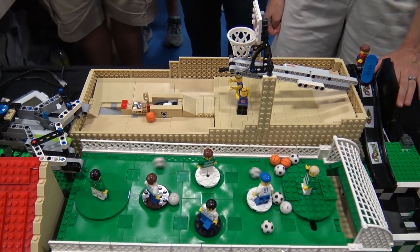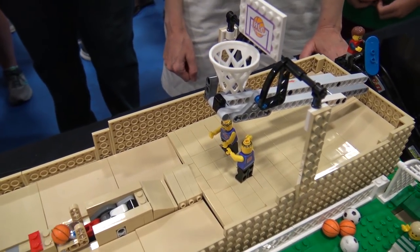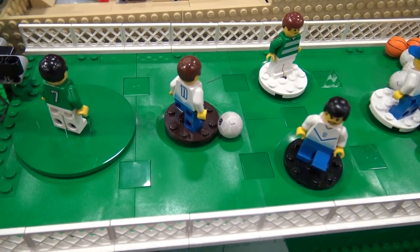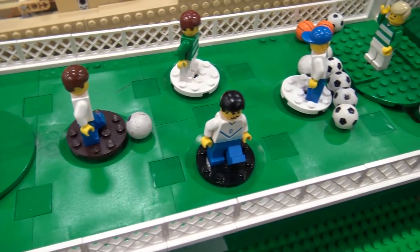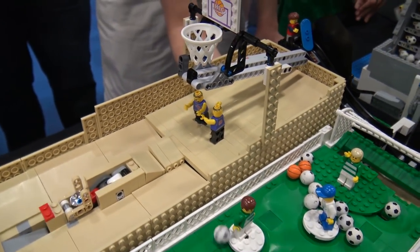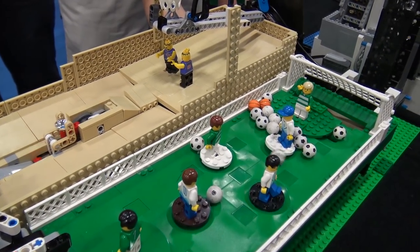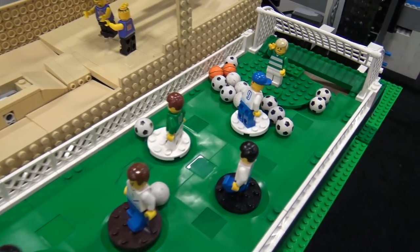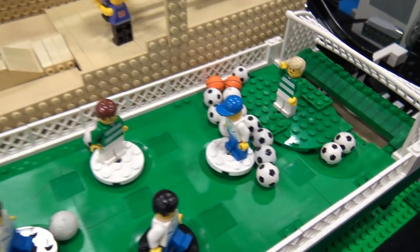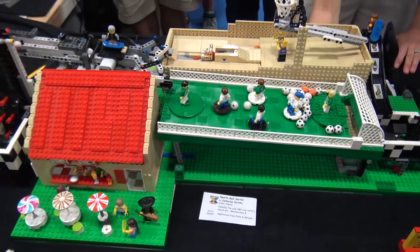The basketballs get shot and the soccer balls roll through the soccer field. I love this module — she's a new builder and she spent a lot of time trying to get things to work. I think she's learned a lot and next time it will be working way better. We haven't had to pull it because it can still pass balls through, but not all its features have been working as they should.